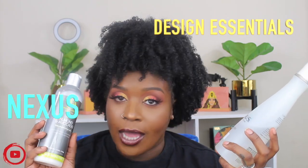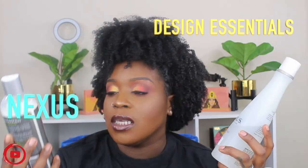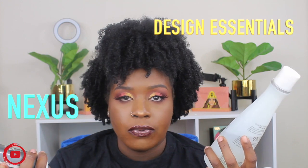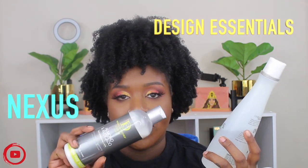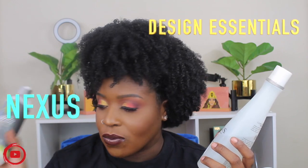When I'm not using that, I'm using Design Essentials Natural's Almond and Avocado Shampoo. I also have their moisturizing lotion that I'm also obsessed with. So I have their shampoo and their moisturizing lotion — both are bomb.